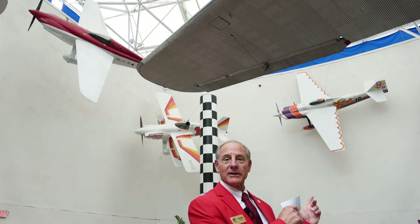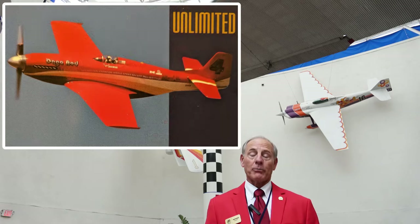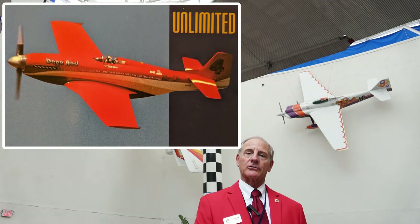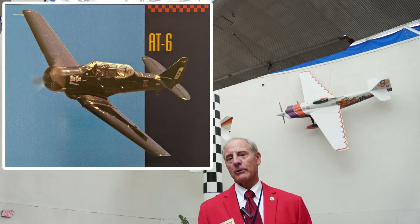You need to come by and take a look at our display. You may also be able to see some of the airplanes we have in the museum that were part of the Unlimited class and the AT-6 class — two other classes that were also very famous at the Reno Air Races.